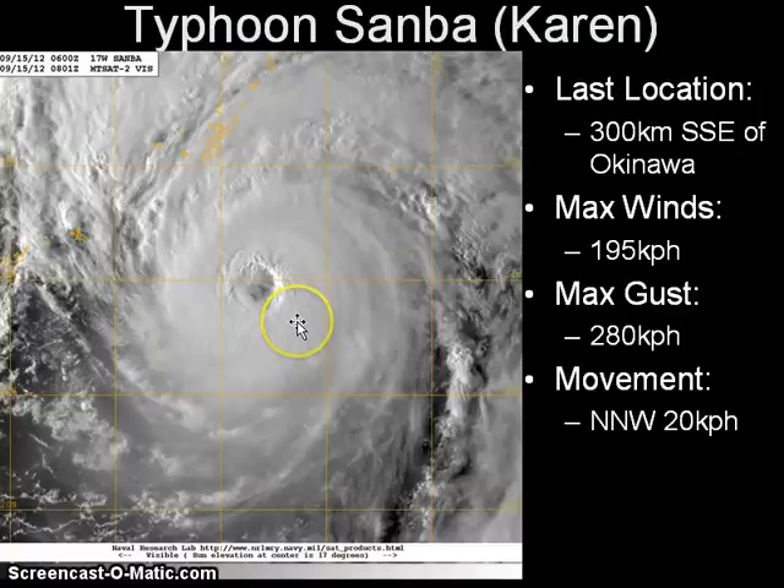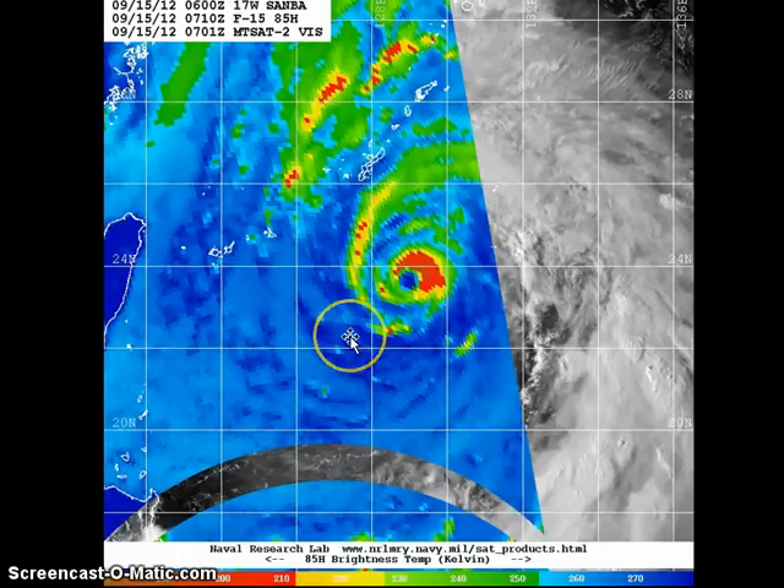The latest visible satellite image shows some improvement in terms of the organization of the storm compared to earlier this morning. The eye has reappeared, a much bigger eye compared to 6 to 12 hours ago, and it also looks very symmetrical. The system has completed the eyewall replacement cycle which began roughly 36 hours ago. Looking at the latest microwave image, you can see the eyewall of the system becoming established once again, with no more concentric eyewalls.